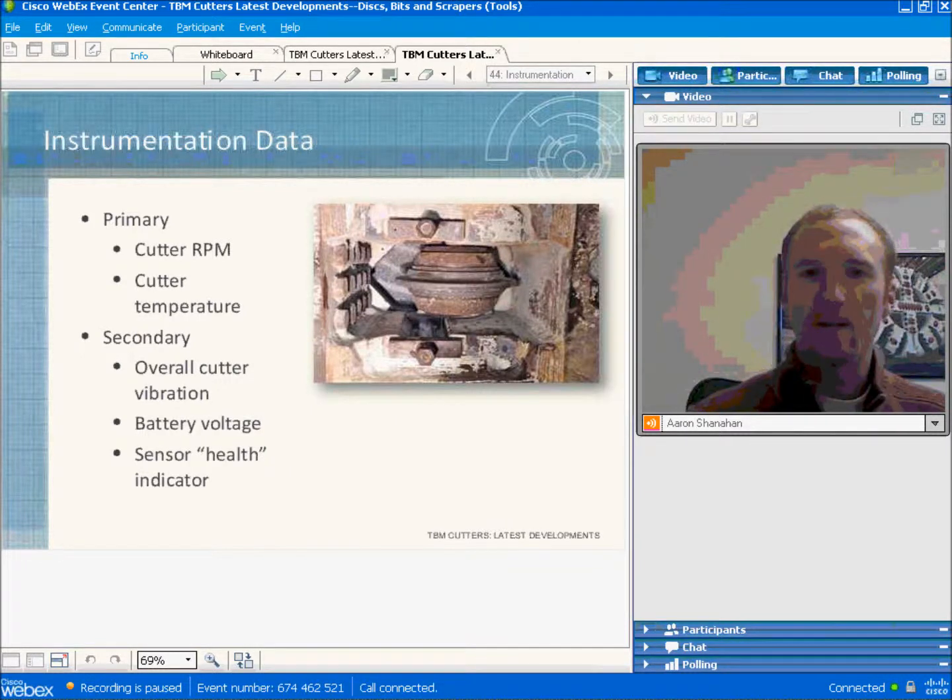The primary data collected by the instrumentation system is cutter RPM and temperature, which are the main data displayed to the operator. There is also an accelerometer measuring overall cutter vibration, a battery voltage signal to monitor battery level, and an overall system health indicator for each sensor. If there is any electronics fault, it is displayed to the operator so they know to check the instrument.